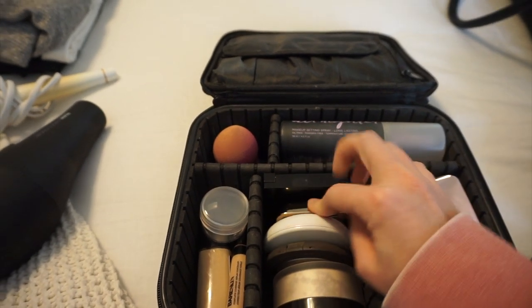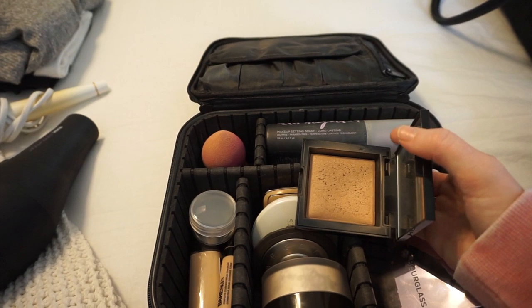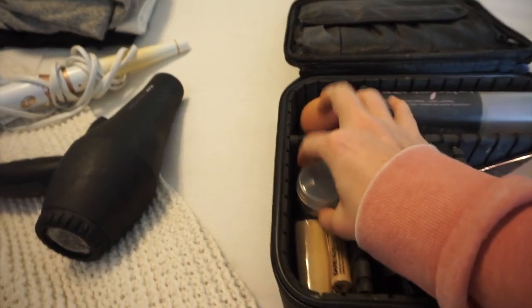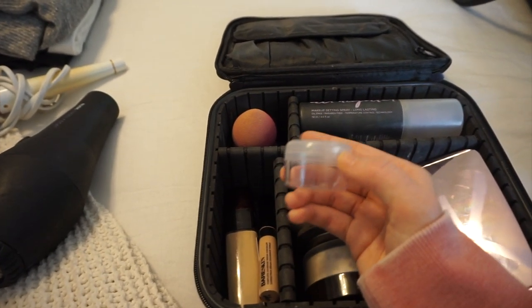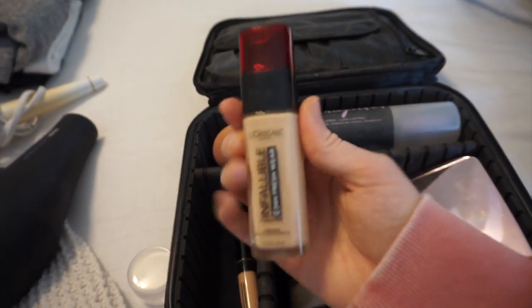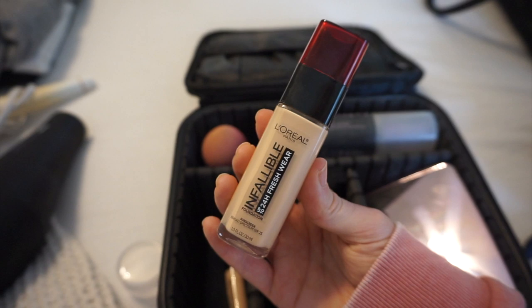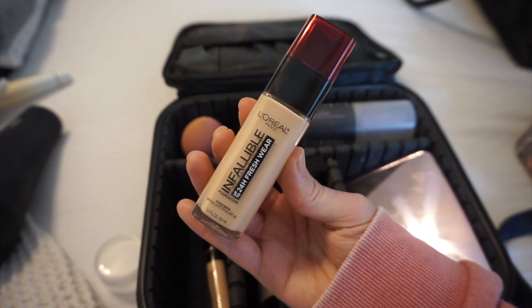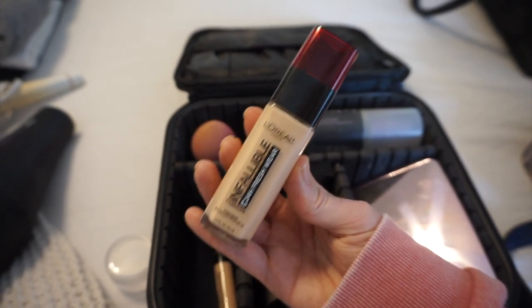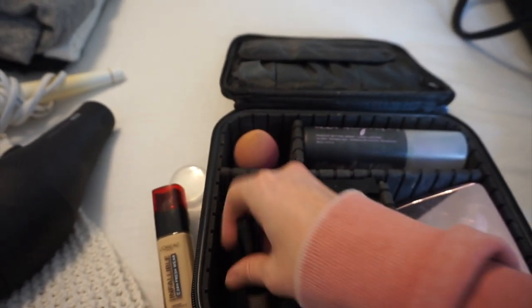My favorite blush is from Hourglass in the shade Mood Exposure — just the perfect neutral shade. And then this bronzer is the Bare Minerals Invisible Bronzer in the shade Fair Light; I love it because it has a really pretty sheen to it. For foundation, I'm bringing the L'Oreal Infallible 24-Hour Freshwear Foundation in shade 410 — this is my current favorite. I wore it to the parks on our last trip and my makeup lasted all day long. A little goes a long way, it's super light on the skin but still gives decent coverage.